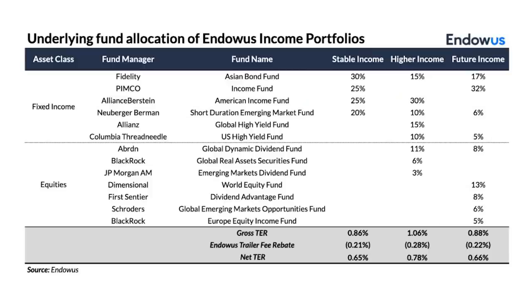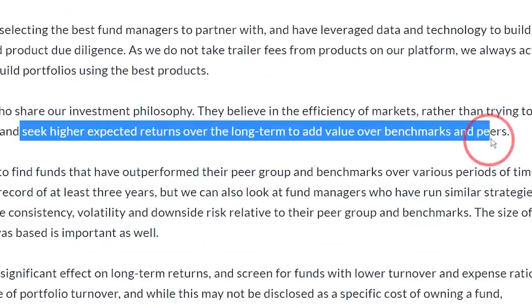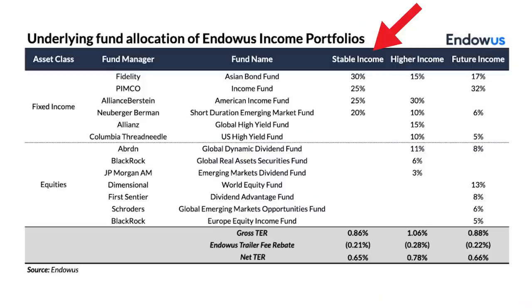Let's check out the holdings. This is a side-by-side view. One thing you will notice is that all the holdings are mutual funds instead of ETFs, and that's one of Endowals' unique selling points — it has good points and bad points. The good point is that the fund managers have good track records and always try to seek higher returns over the long term. But the bad point is fund managers also need to eat, so the fund level fee is slightly higher compared to other ETFs. For the stable income portfolio, the holdings are split between a few funds like Asian Bond Fund, Income Fund, and American Income Fund.